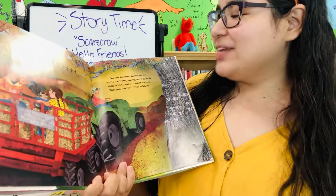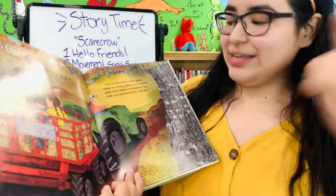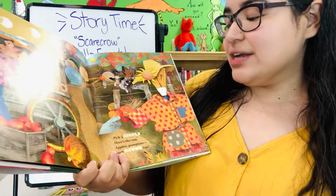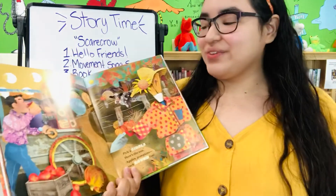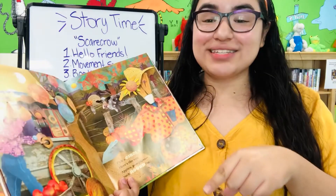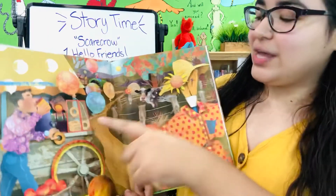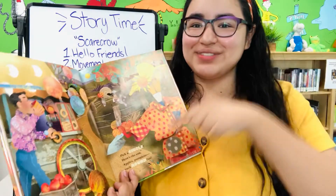On our hayride to the patch, while we bump along, we'll match different shapes to what we see. Will you harvest them with me? Pick a circle — here's the sun. Apples, pumpkins, such round fun. We see circles first — apples and pumpkins and the sun. Can you make a circle? You just have to go round and round, it never stops. We see the balloons are round and the donuts and the polka dots. We see a lot of circles.